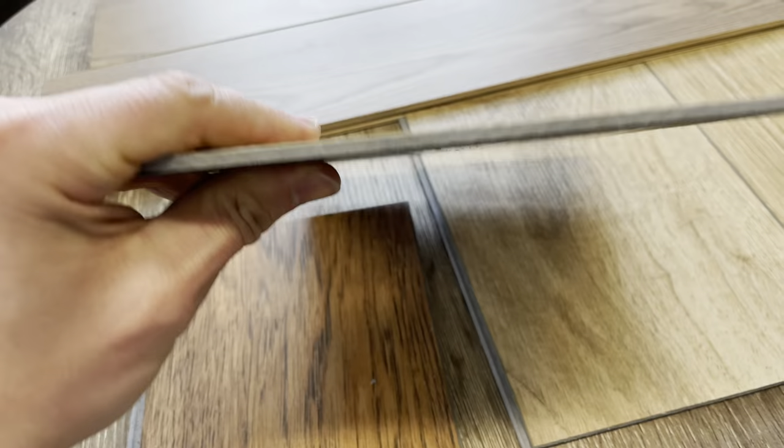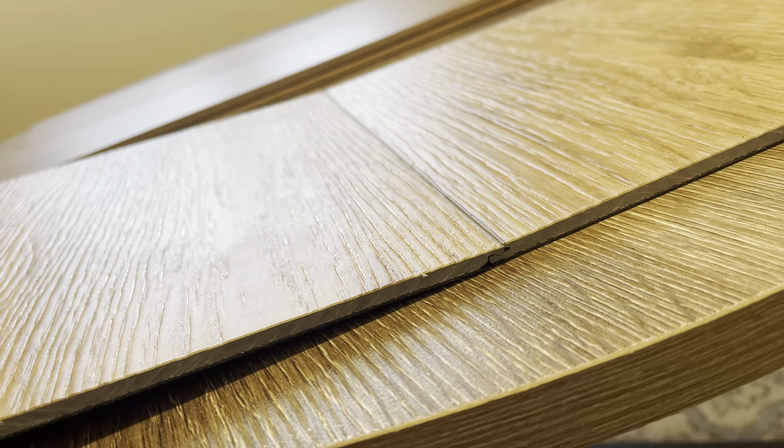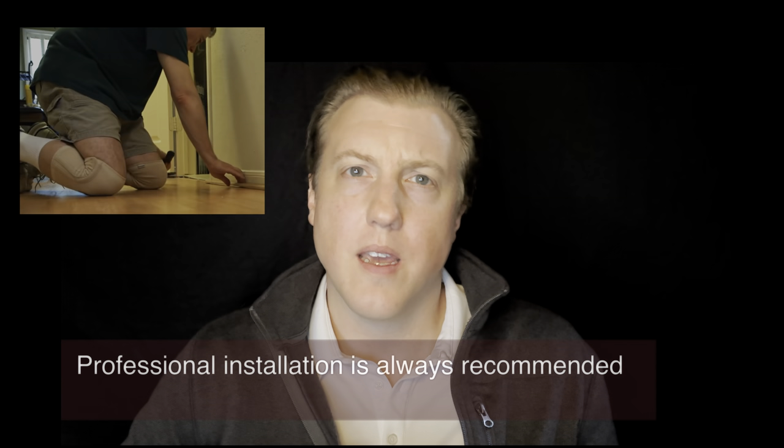As far as ease of installation goes, each piece comes with a sound deadening underlayment foam automatically attached to it, so there's nothing else to buy there. Its click-locking construction means you don't need any glue or nails in order to install it. You really just need a measuring tape and a saw and you're in business. And probably some knee pads.